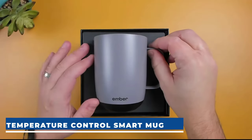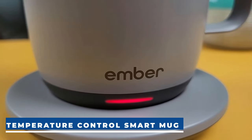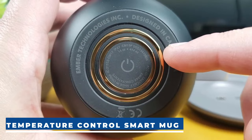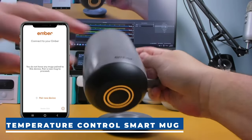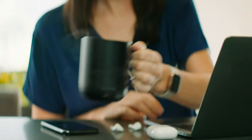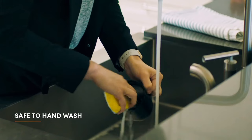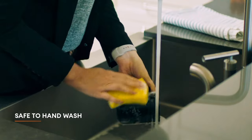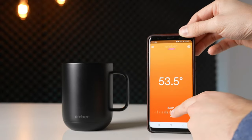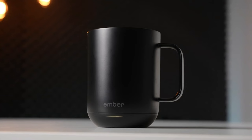Ember Temperature Control Smart Mug. The Ember Coffee Mug, now equipped with a longer-lasting battery, maintains your drink at the perfect temperature for up to 80 minutes on a full charge, or all day on its redesigned charging coaster. Smart functionality is seamless with or without the app, allowing preset customization and temperature adjustments. The mug features an auto-sleep function, intelligently turning on and off — entering sleep mode when empty or inactive for 2 hours and waking up upon detecting movement or liquid. It's hand-washable with a scratch-resistant coating, IPX7 rated, and fully submersible up to 1 meter. The Ember Temperature Control Smart Mug 2 costs $75.